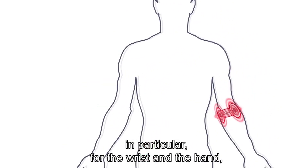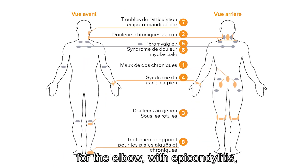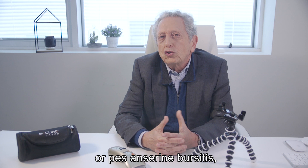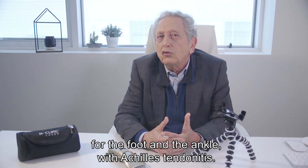In particular, for the wrist and the hand, with for example De Quervain's syndrome; for the elbow with epicondylitis; for the knee with patellar or quadriceps tendonitis, or pes anserine bursitis; and for the foot and the ankle with Achilles tendonitis.